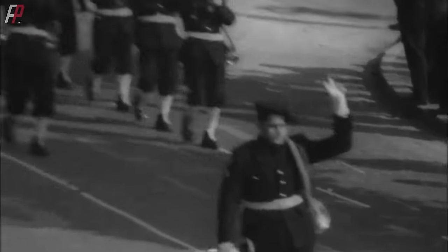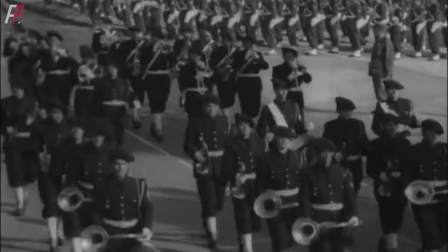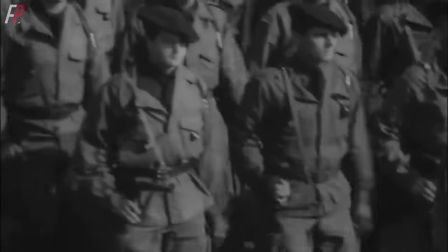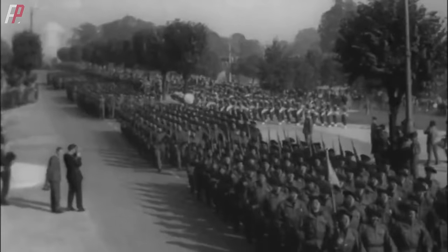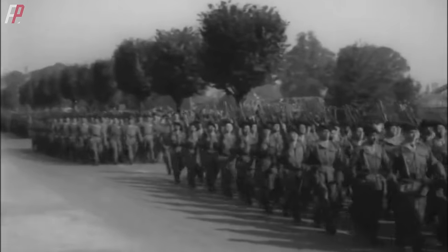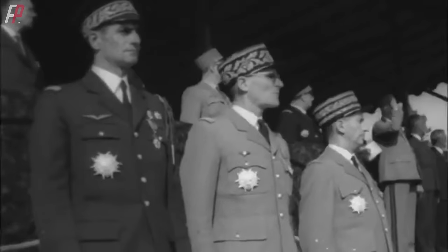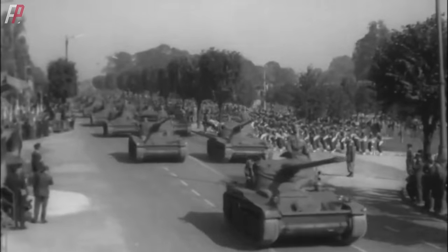At this time, the French military, which had no intention of fighting and lacked any battles to engage in, was still using their MAS-49 semi-automatic rifles with NATO standard 22mm rifle grenades. The stagnation of French small arms development resulting from the failure in the French Indochina War directly impacted the choice of French grenade launchers.